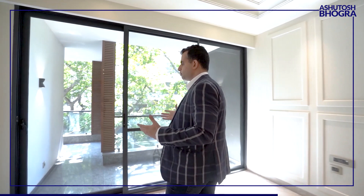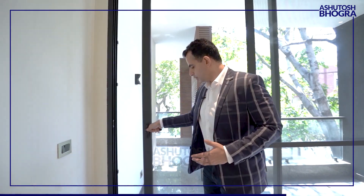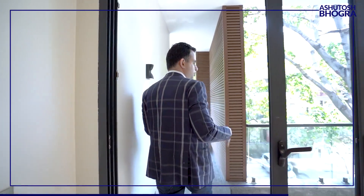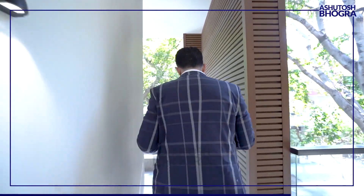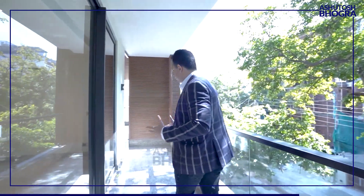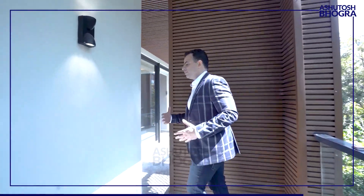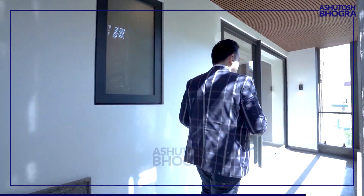I also want to show you the aluminum windows the builder has used — very high quality. Sometimes builders won't provide a net door, but he's given one here, which looks amazing. And then these aluminum doors lead to the balcony — this balcony runs all across the property. It's WBC by the way, not wood, but it looks like wood, adds a great look, and doesn't fade or have the typical problems of wood. This is like the biggest balcony you can get in this kind of size.